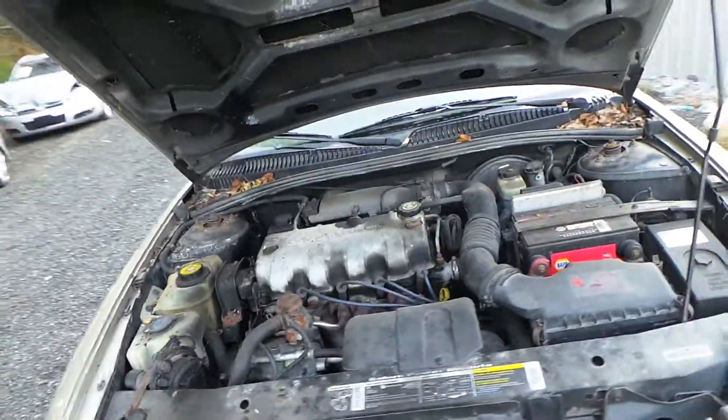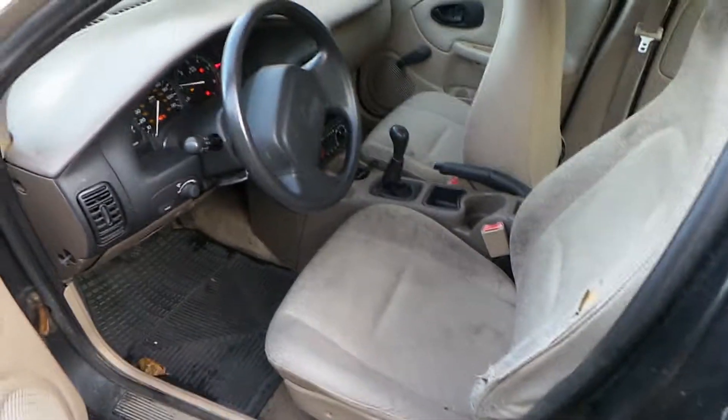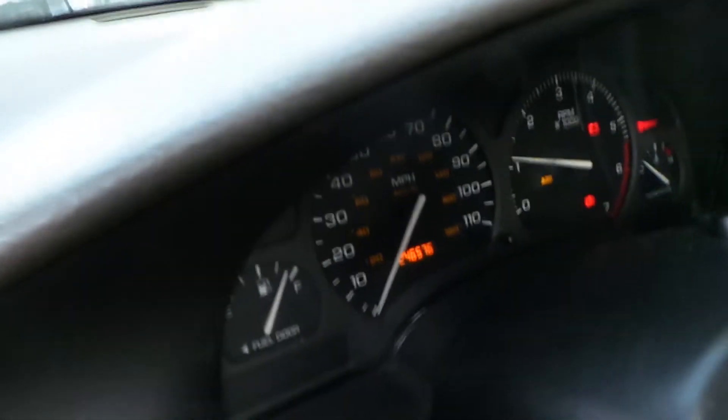This engine does have 241,000 miles on it, but it's still good — it runs well. This is a manual transmission and we have a tan cloth interior, a good column, and 246,000.